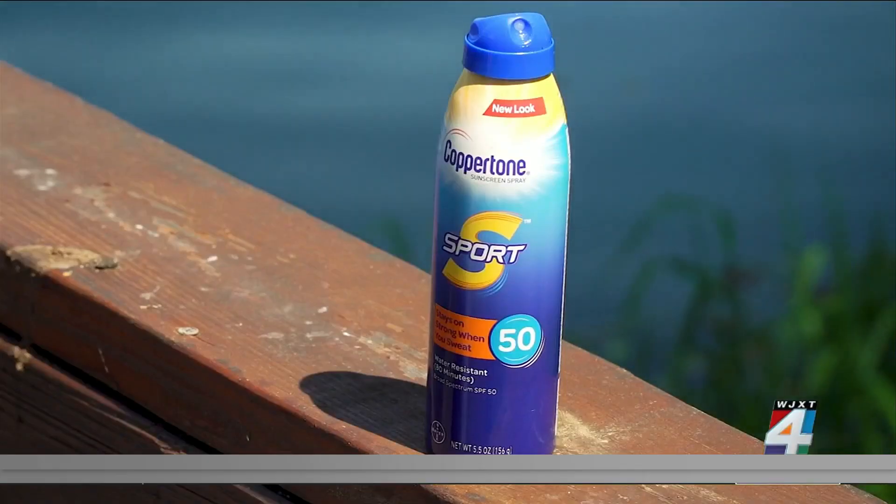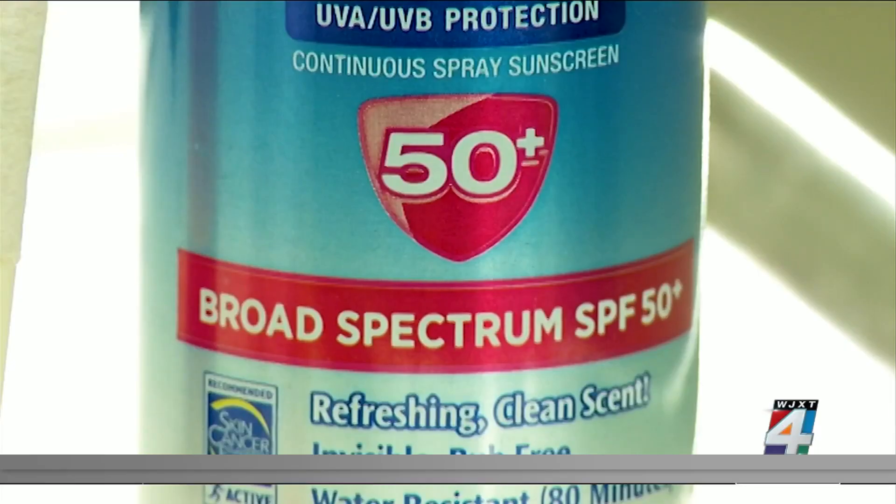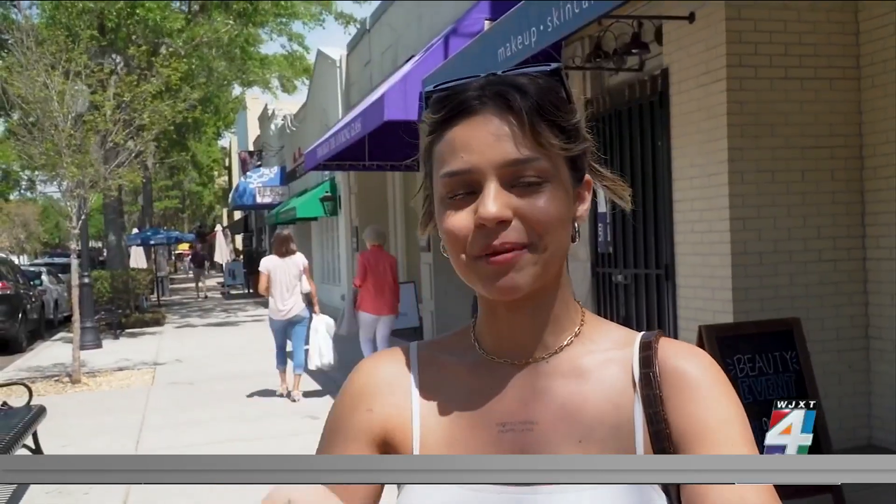The choices seem endless, so how do you pick your sunscreen? My girlfriend gave me one. Anything like above 50 SPF. Unless I'm away on an island or something, I don't use it.